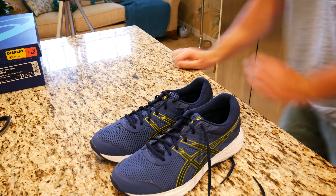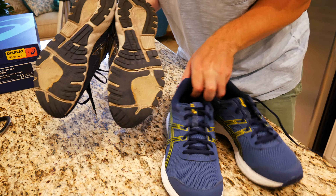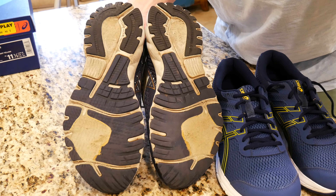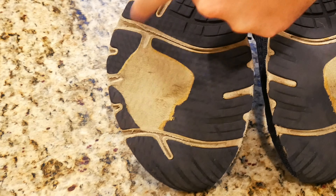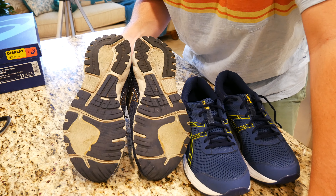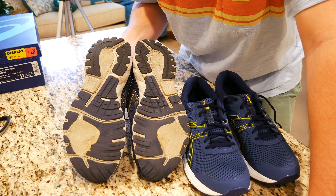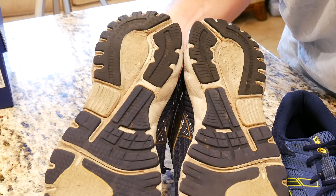Let's go ahead and compare them to my Brooks Adrenaline GTS 19, which are incredibly worn. I paid about $130 for these shoes over about a year and a half ago — they've been phenomenal. But the tread is coming off in pieces; it's a foam-type tread. They're very comfortable, but my knees are starting to hurt when I walk in them because there's just no support or cushion left. I've also gotten some blisters, and if it's raining you won't have any traction.